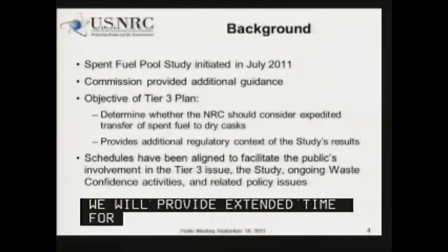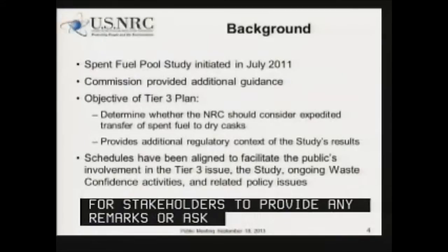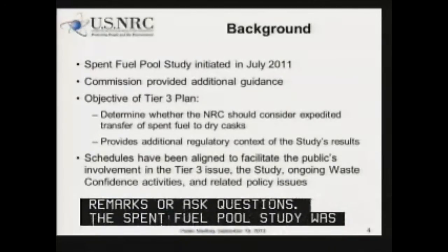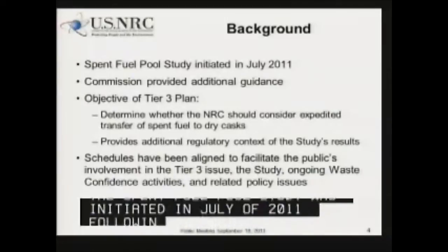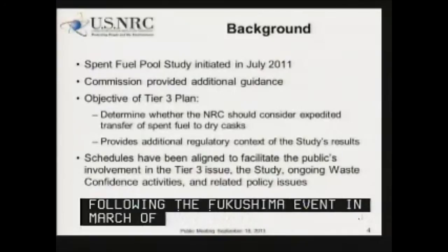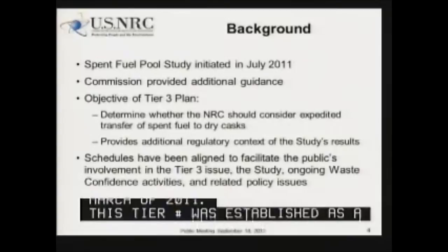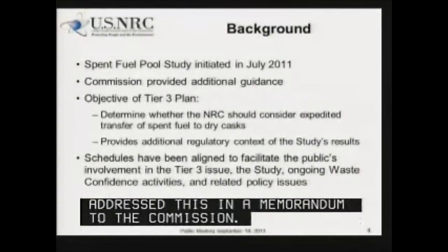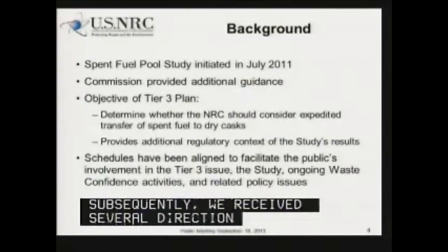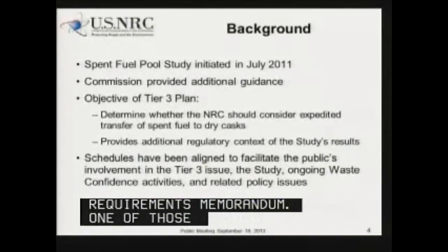The spent fuel pool study was initiated in July of 2011 following the Fukushima event in March of 2011. Subsequent to that, this Tier 3 issue was established as a Japan Lessons Learned item, and we established a plan to address this issue in a memorandum to the Commission. Subsequent to those issues being initiated, we've received several direction memorandums from the Commission known as Staff Requirements Memorandums. One of those SRMs directed the staff to do some additional research in the spent fuel pool study.